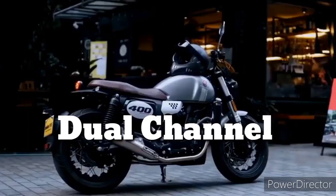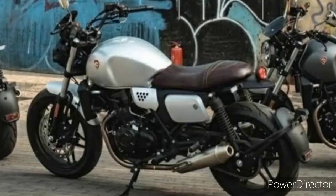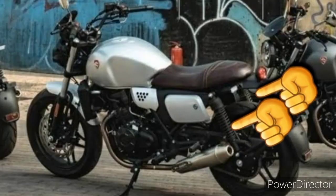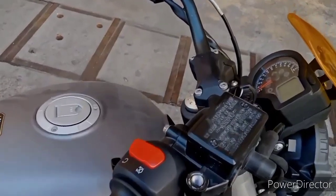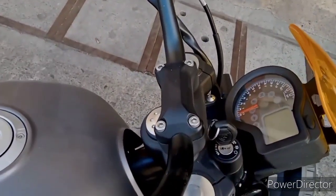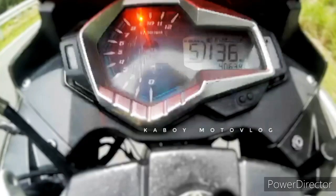Karagdagang safety features na din ay yung kanyang dual channel ABS. Naka inverted fork na din ang kanyang front suspension at dual shock absorber naman ang kanyang likurang suspension. Naka LED naman ang mga ilaw nito. Naka digital ang kanyang speedometer pero sa kanyang RPM is naka analog pa rin — same sa panel gauge ng Sigma 250 ng Rusi.